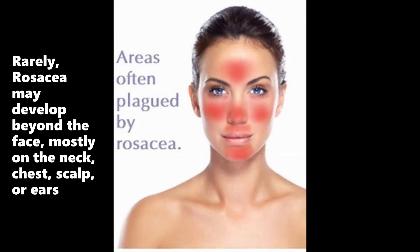In rare cases, rosacea may develop beyond the face, mostly on the neck, chest, skull, or ears.